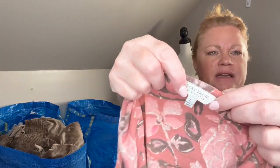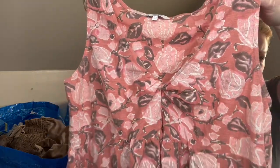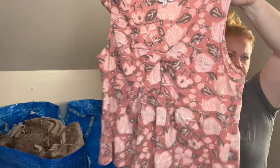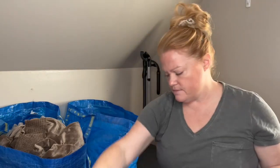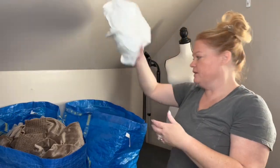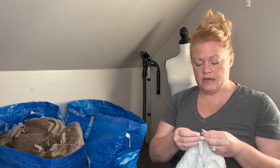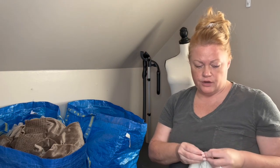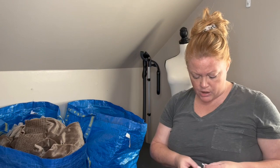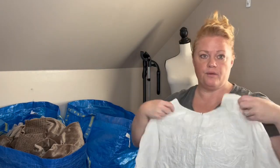Next is Lucky Brand, size large - has a faux knot in the front, really pretty floral detail in beautiful colors going into fall. That'll be going on Whatnot. Lucky Brand does really well on ThredUp as well, so if you're a reseller without luck on Poshmark with Lucky Brand, I'd definitely recommend putting it on ThredUp if you're not on Whatnot.